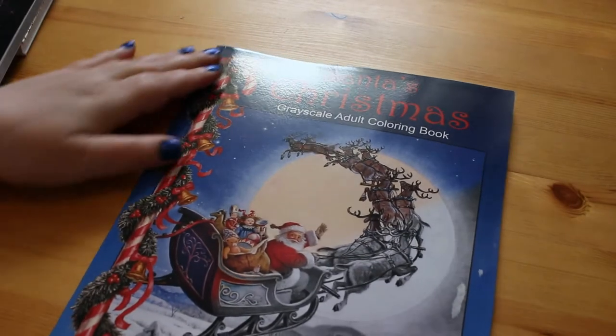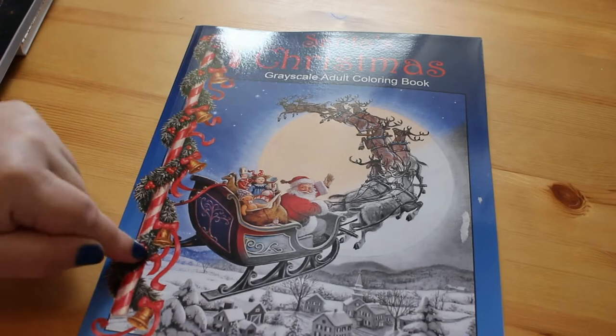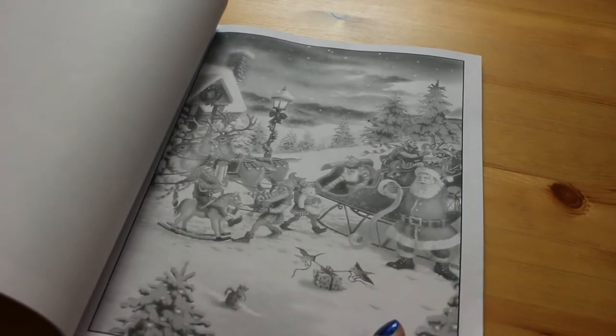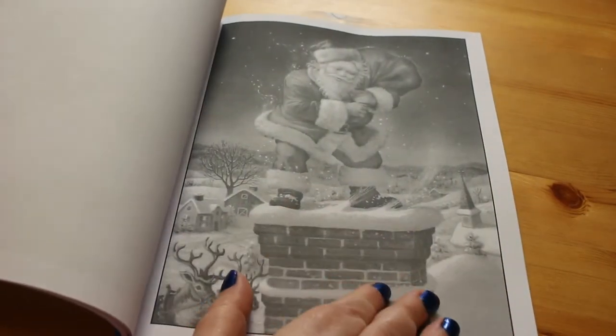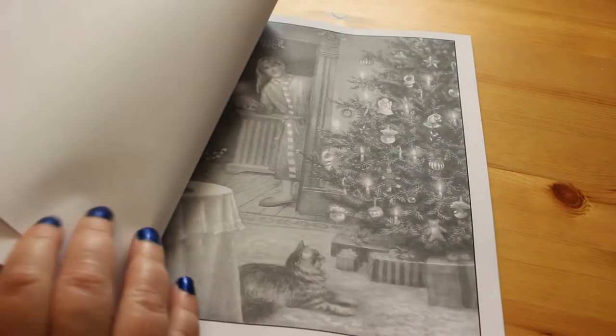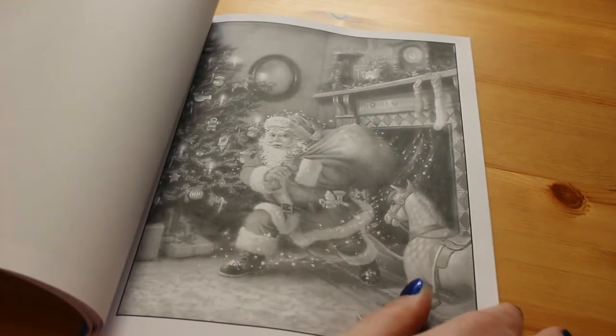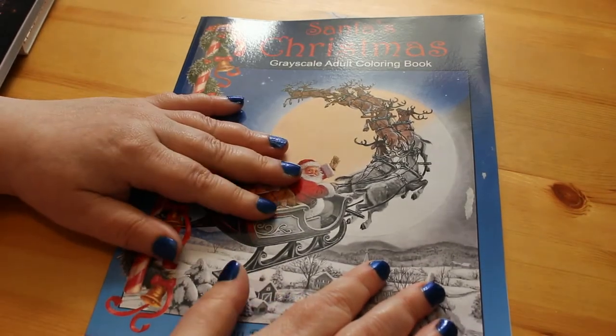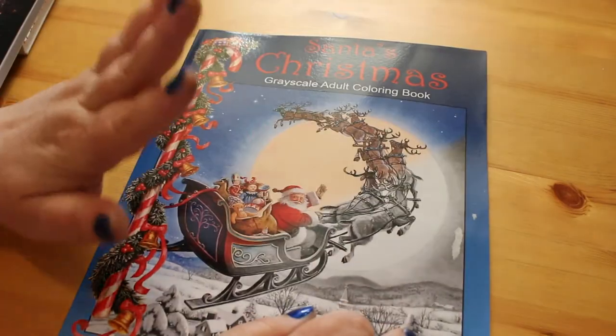I thought I would try some greyscale, so I bought Ruth Sanderson's Santa's Christmas Greyscale Adult Colouring Book. The reason I picked this one is I've seen some coloured examples and they look like really old-fashioned Christmas cards. I love the idea of those. I've never really done greyscale before, so I'm going to have a go and might even do it on camera. From what I understand, with pencils and greyscale it's all about layering, so I'll watch some tutorials on YouTube first.